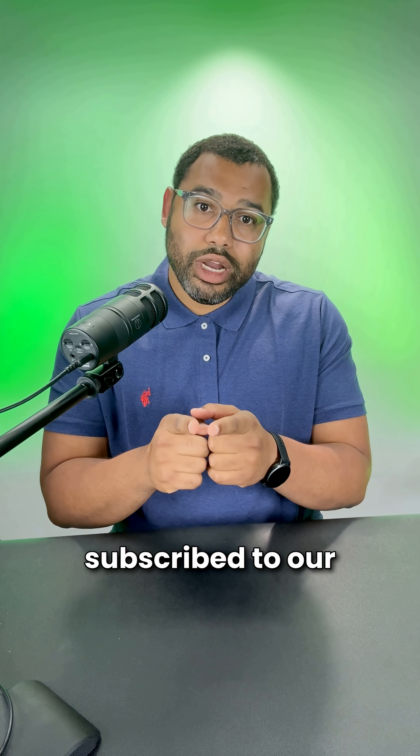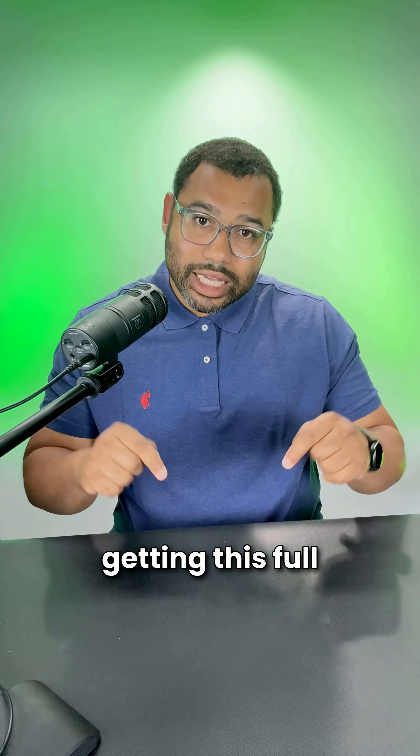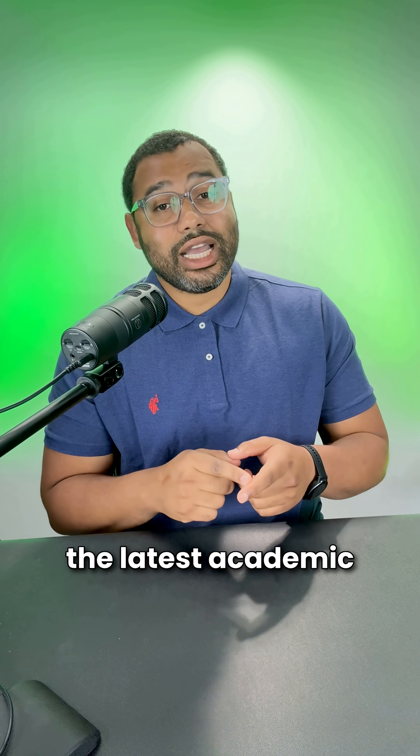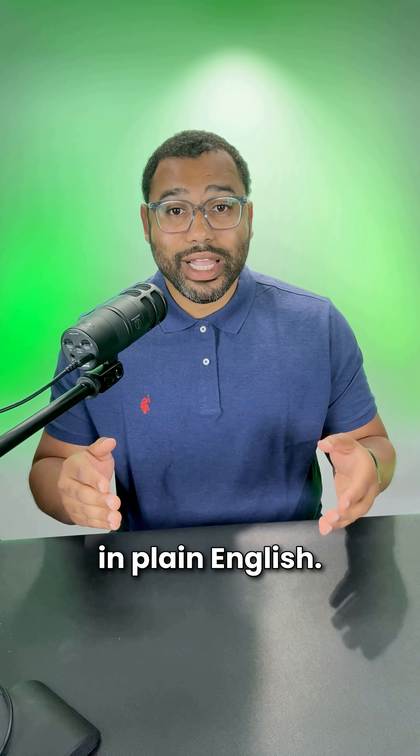If you're already subscribed to our email newsletter, then you'll be getting this full episode in text and audio form delivered to your inbox in the next few hours. Journal Club — the latest academic research explained in plain English.